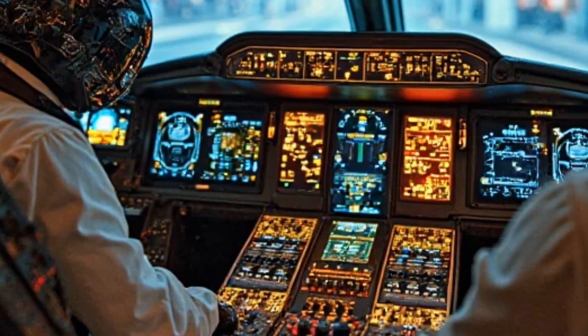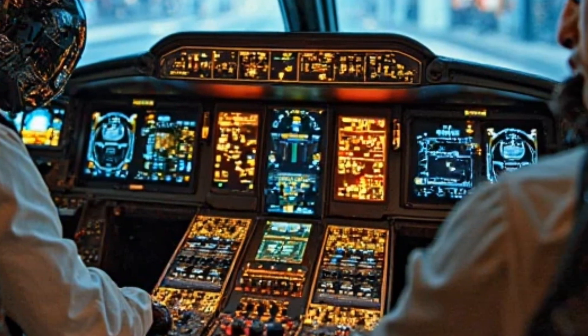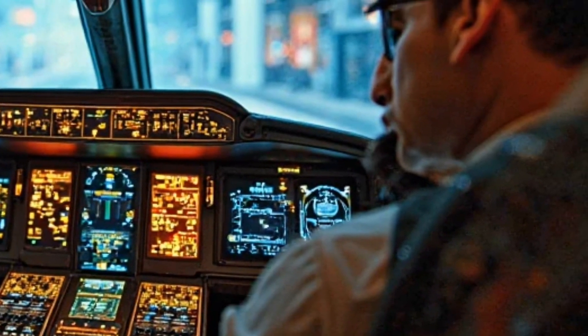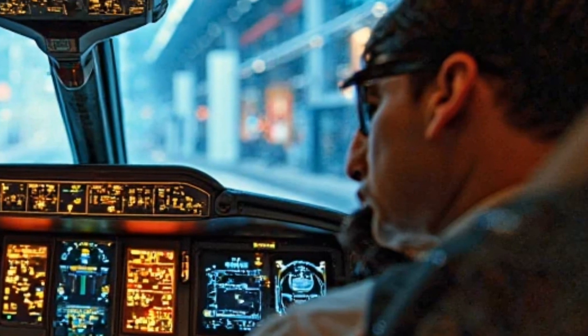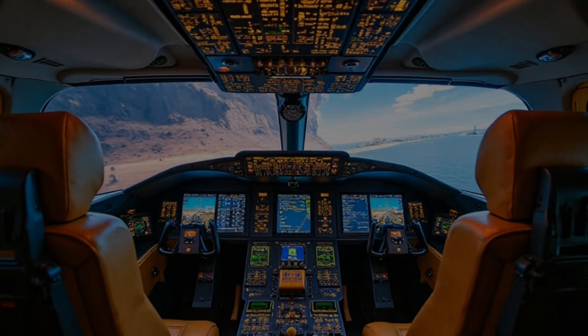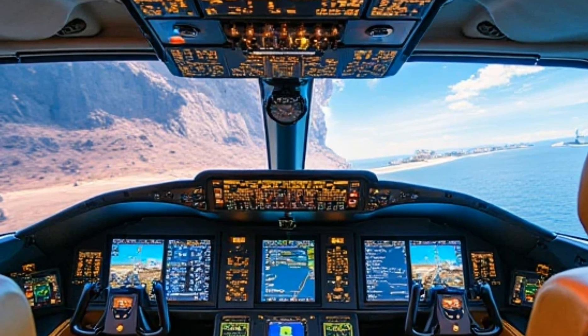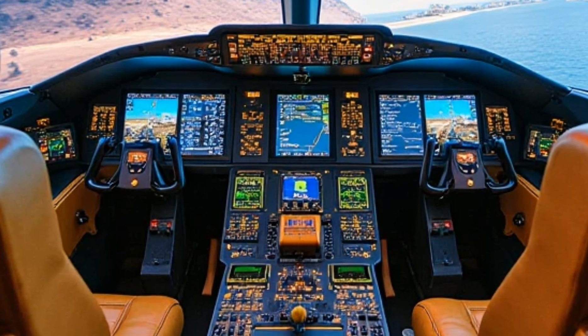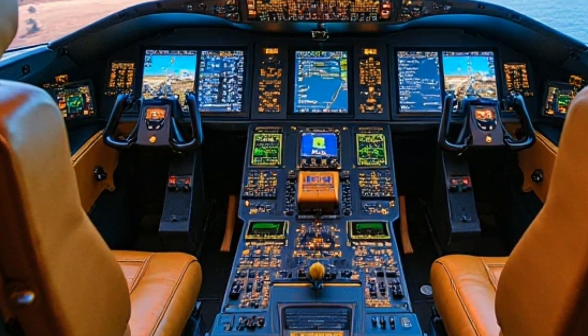Powering this machine is a state-of-the-art turbofan engine capable of pushing it beyond Mach 2. That means this thing can outpace most fourth-generation fighters, giving pilots an insane advantage in combat scenarios. With an upgraded thrust vectoring system, maneuverability is sharper than ever, allowing it to turn on a dime in intense dogfights.